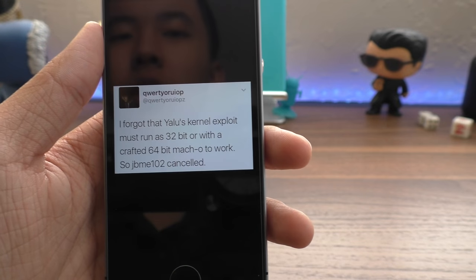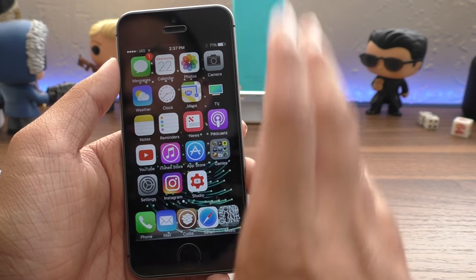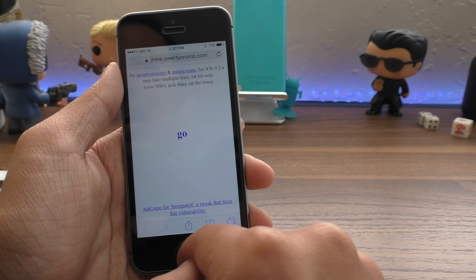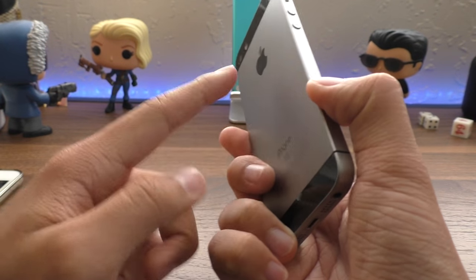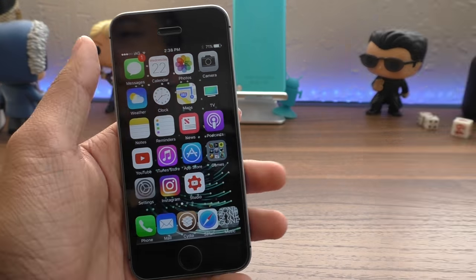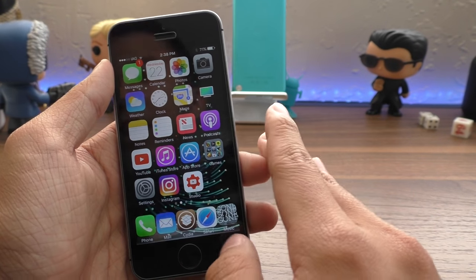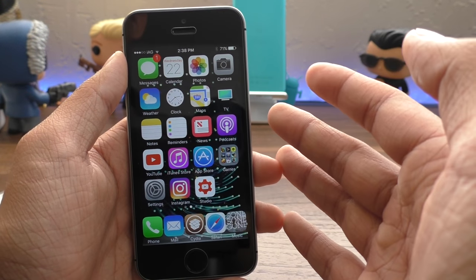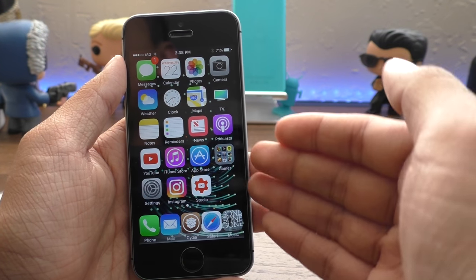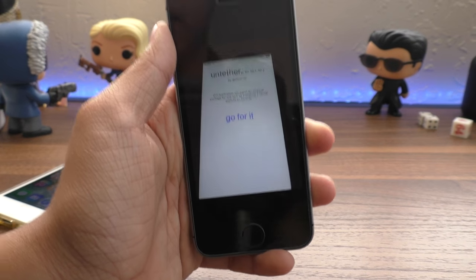A lot of people are confusing this with an untethered over-the-air jailbreak, which is not possible. As Luca said, 'I forgot that Yalu's kernel exploit must run as 32-bit or with a crafted 64-bit Mako to work, so JBme 10.2 is canceled.' What I'm inferring is that iOS 10.2 can be exploited through Safari, but Apple's newer processors — like in the iPhone SE, iPod 6, and especially the iPhone 7 — prohibit running a boot ROM exploit, which is key to determining whether a device boots into a jailbroken state.